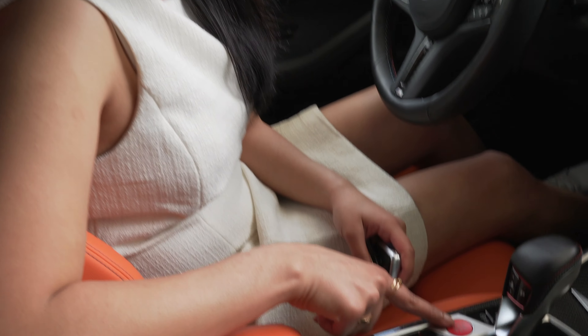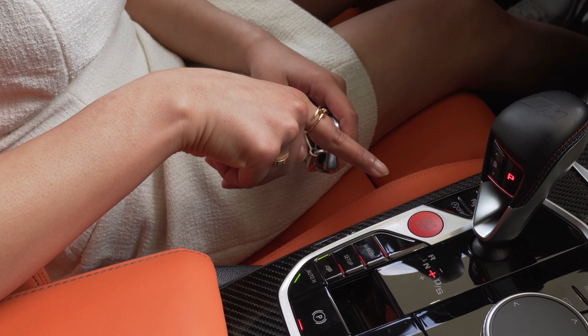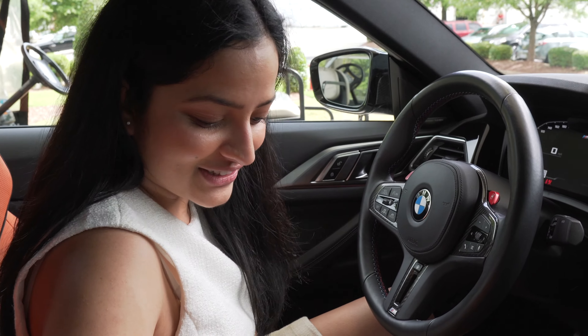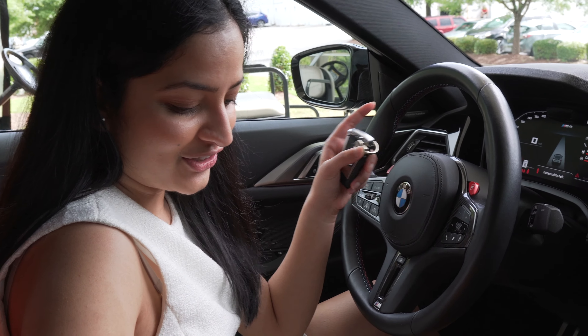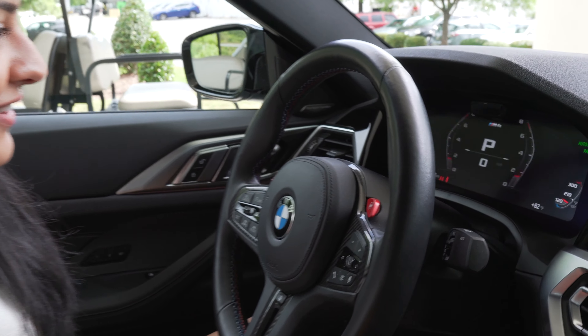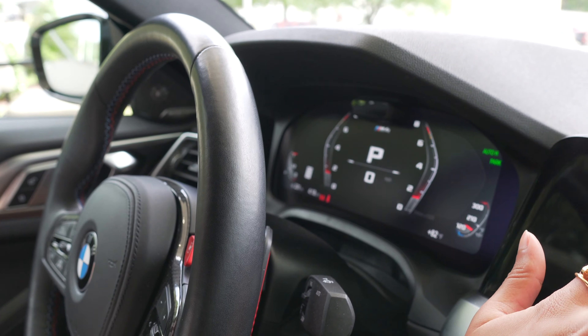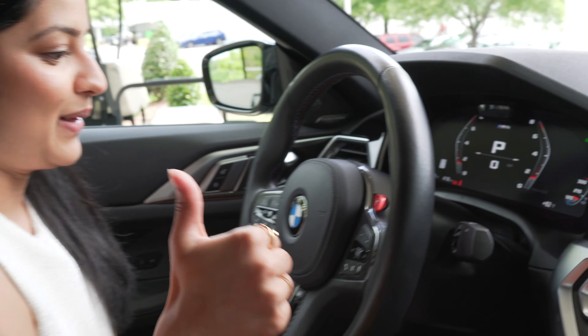All right, let's start her up. The exhaust is on. What I like is how the dash changes when you press M mode — look at that. That is how I'll be driving, and I think it's already in sport. Perfect.